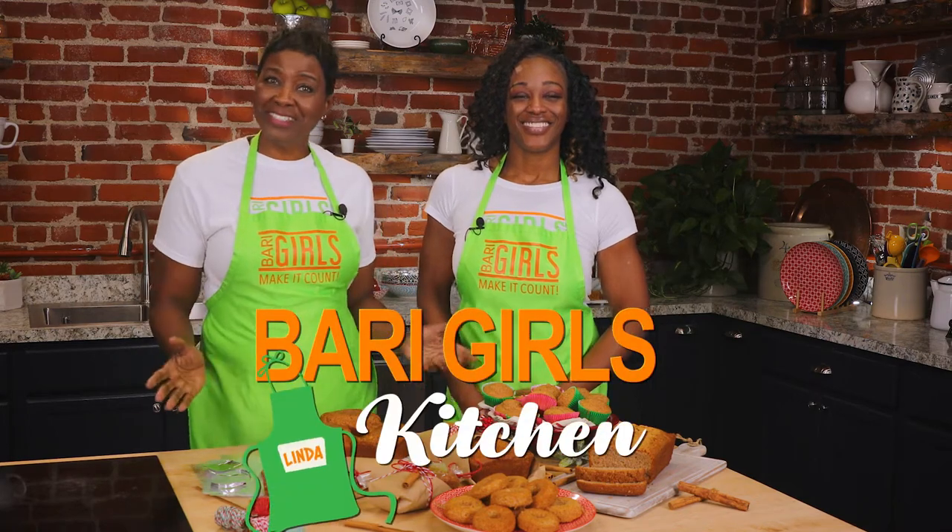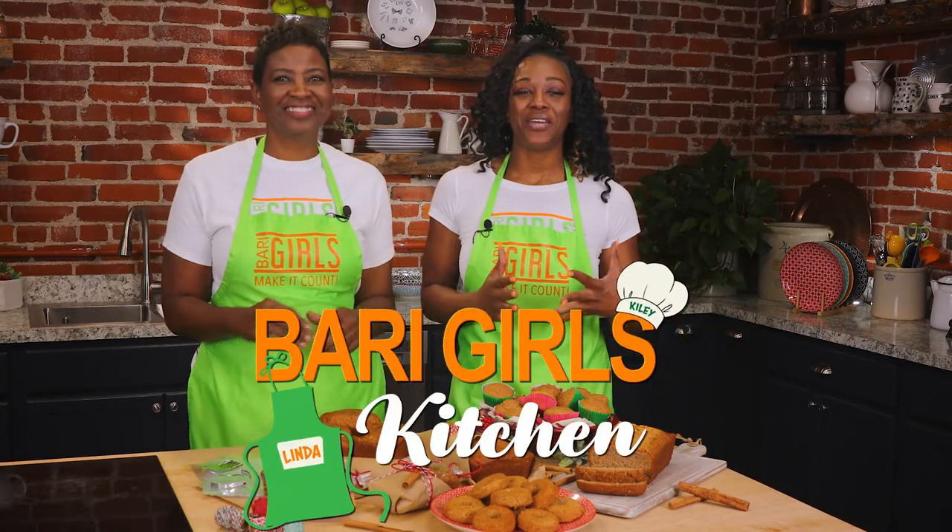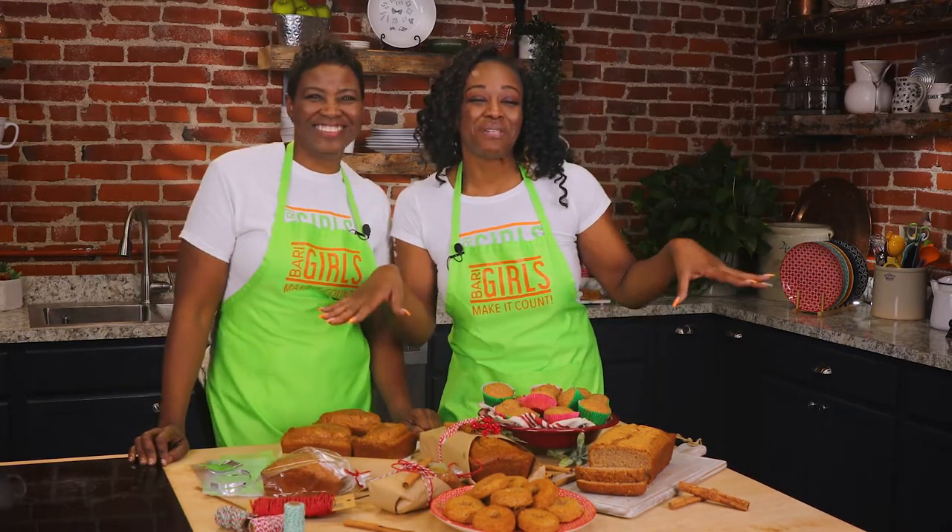Welcome to the Berry Girls Kitchen. I'm Linda and I'm Kylie. Today we're making one of my favorite things — gluten-free cinnamon-a-minute bread. No, I'm just kidding. Cinnamon bread.